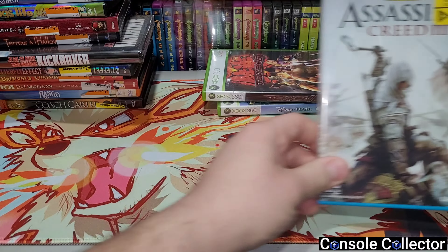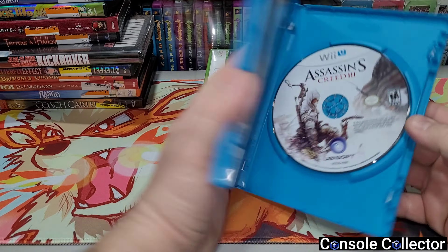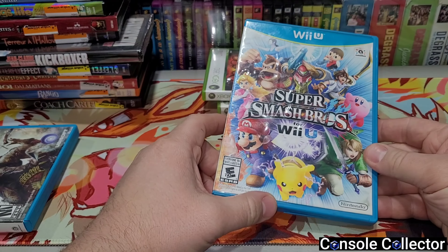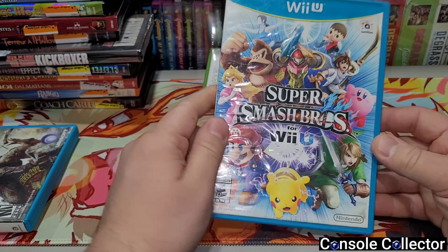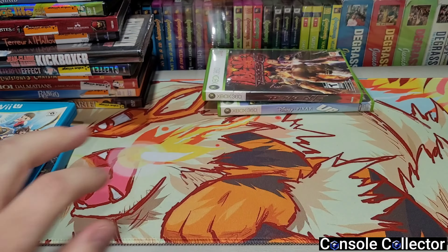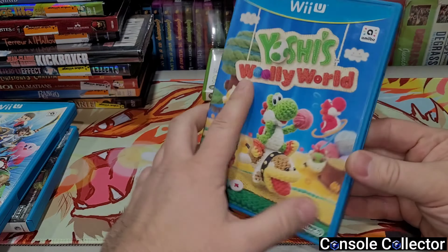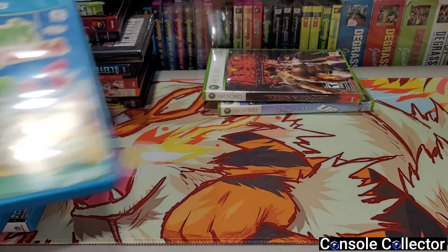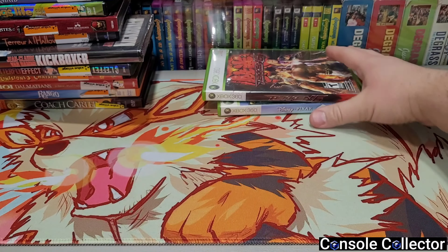Then some Wii U games — we got Assassin's Creed III complete for Wii U, Super Smash Bros. Wii U with some wrinkly cover art but complete, and then super awesome — Yoshi's Woolly World for the Wii U. Awesome, for three bucks each. Big shout out to Tyler because he got me all of those games for three bucks each.